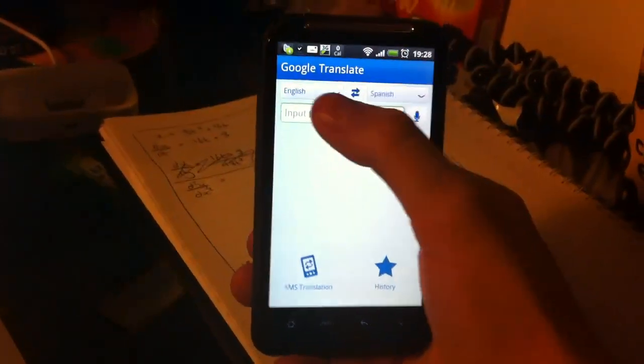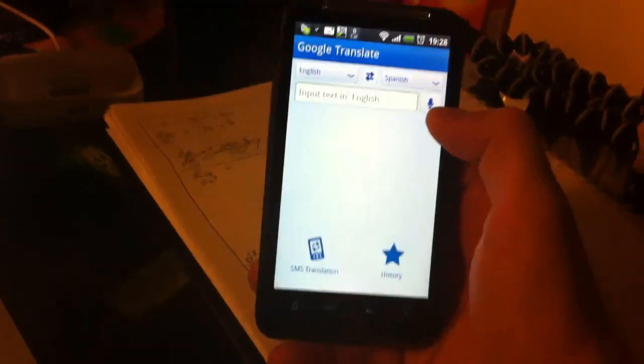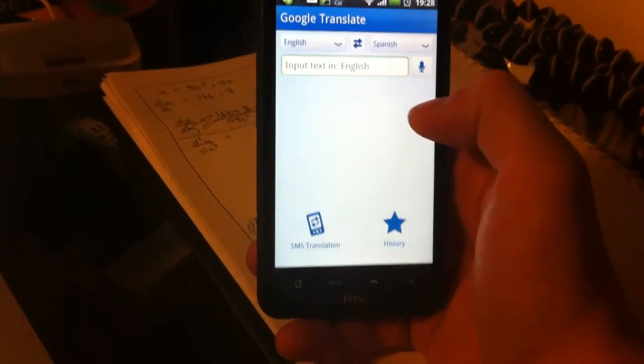If we tap here — that's been installed. You can see here you can opt into different languages, English to Spanish. If we tap here we can actually speak the word in English and it'll translate into Spanish for us, so we'll do that now.